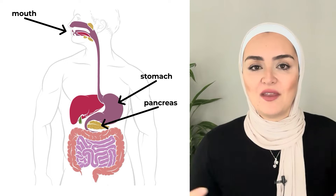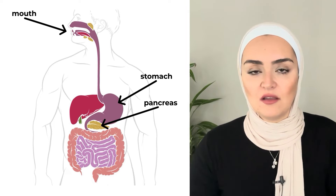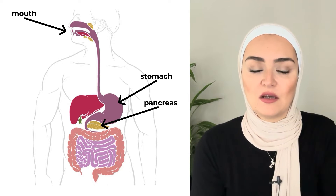So the gallbladder will release bile, and bile is produced by the liver throughout the day and gets stored in the gallbladder. Then when we eat, the gallbladder is going to release a lot of it into the beginning of the small intestine. For people without a gallbladder, they could be dripping bile throughout the day, and when the meal comes, there could not be enough bile.